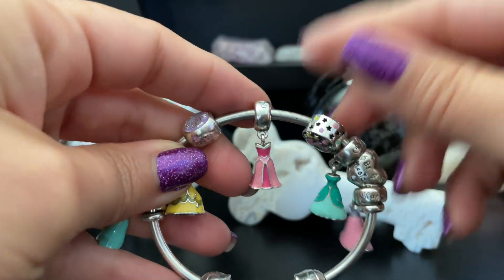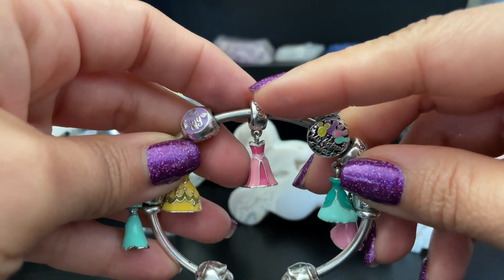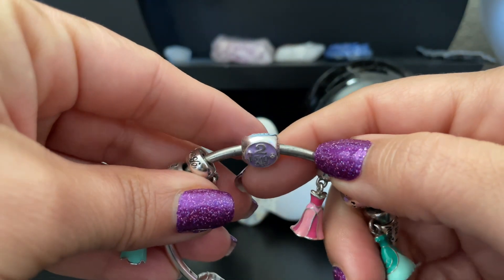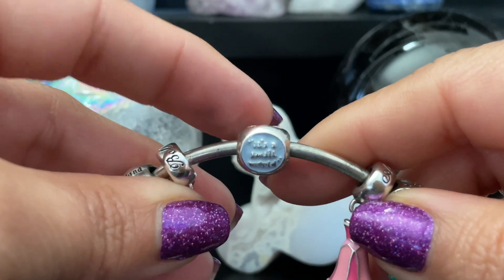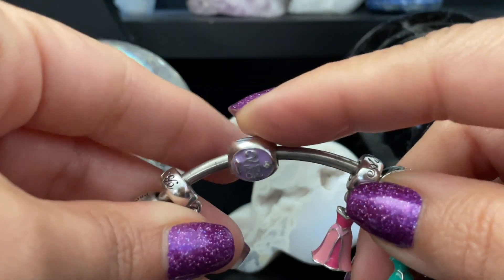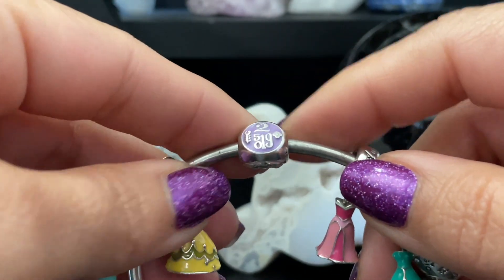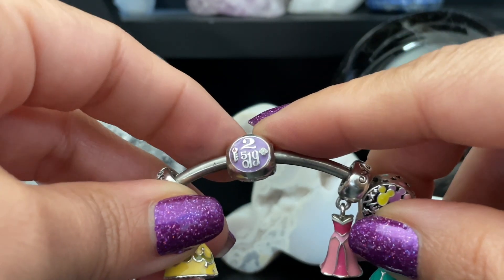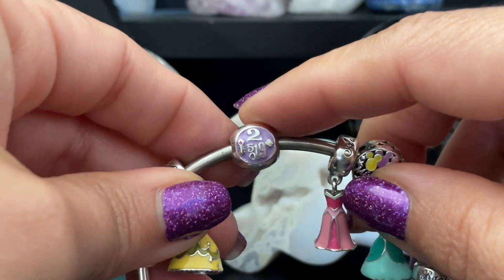I was debating on putting the Disneyland castle here but with all the dangles I kept it as Aurora. To the left we have the It's a Small World charm — I'm going to zoom in a little bit. Obviously this represents that it's a small world that we all know each other. We only know each other because of the Pandora community and Instagram, which is so cool. I met Emily before, met Christine on my last trip, and this was the first time I got to meet Jenny and her girls.